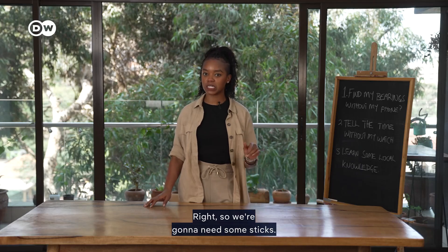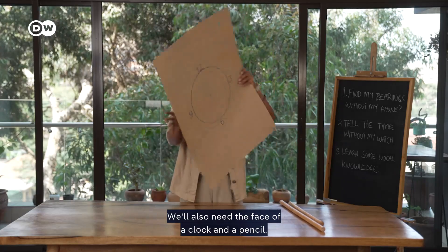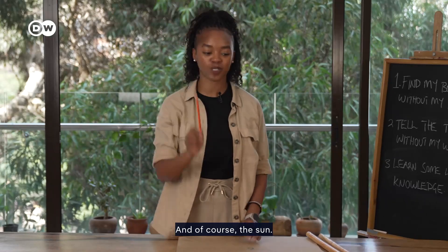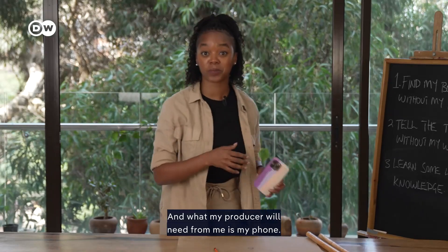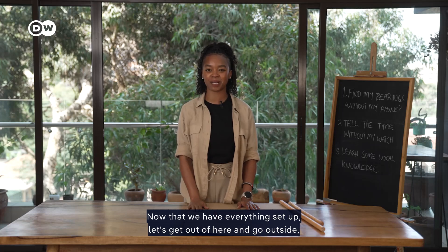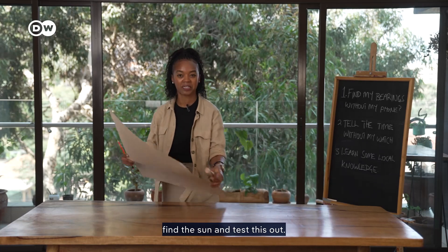We're going to need some sticks — these will do, they're from a broom. We'll also need the face of a clock and a pencil. That's literally all you need, and of course the sun. And what my producer will need from me is my phone. Now that we have everything set up, let's get out of here and go outside, find the sun and test this out.